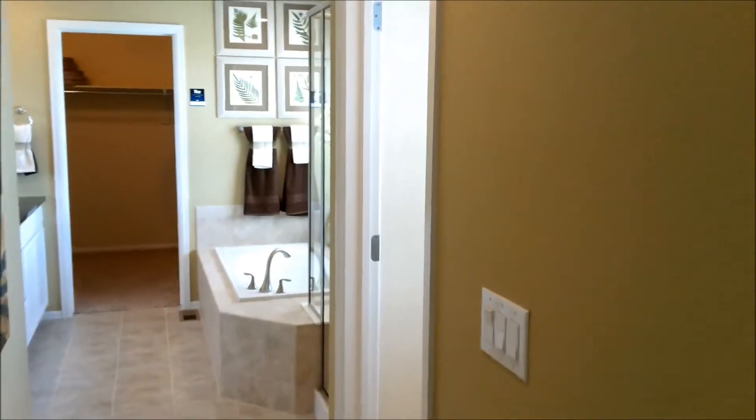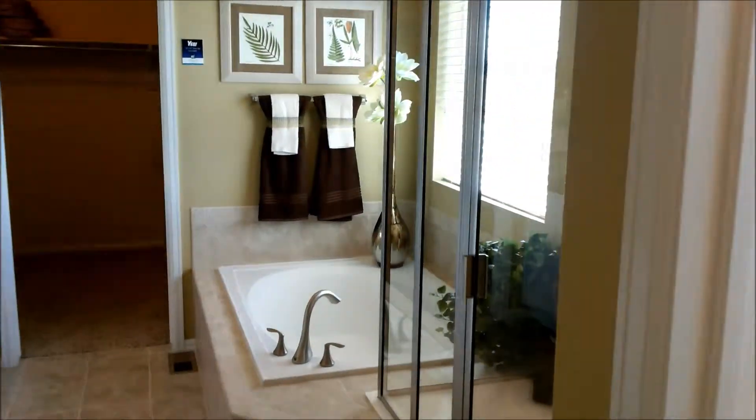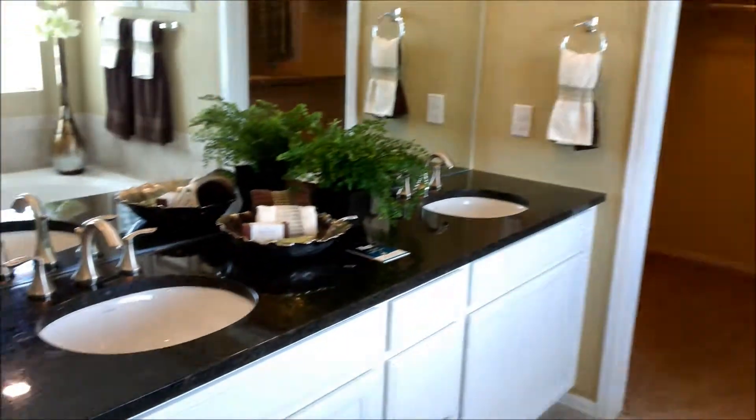Pricing starts in the low 400s up to the 500s. Lennar also has quick move-in homes. If you're looking for a home a little quicker but brand new nonetheless, be sure to ask them about their quick move-in homes.